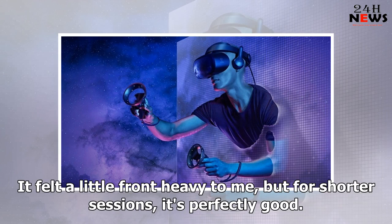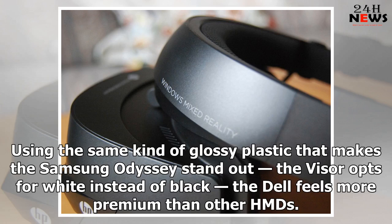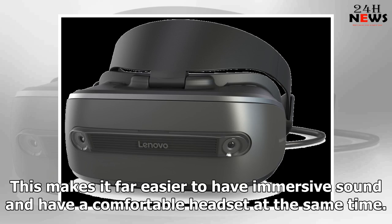Best Dell HMD: Dell Visor. The Dell Visor is one of the nicer-looking headsets in the mixed reality range, using the same kind of glossy plastic that makes the Samsung Odyssey stand out, but opting for white instead of black. The Dell feels more premium than other HMDs. One little design consideration I enjoy is the removal of padding on the side of the visor — because there is a sizable gap, there is room to put a pair of headphones under the strap instead of over it, making immersive sound far easier to achieve.